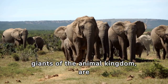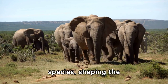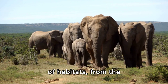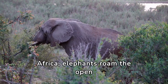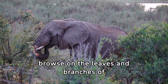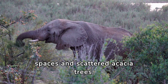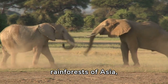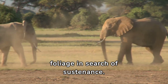Elephants are native to the diverse landscapes of Africa and Asia, where they reign as keystone species, shaping ecosystems in profound ways. They exhibit remarkable adaptability: in the vast savannahs of Africa, they roam open grasslands grazing on nutrient-rich grasses and browsing on shrubs and trees, their iconic silhouettes set against the horizon. In the dense rainforests of Asia, they navigate towering trees and dense undergrowth, forging paths through verdant foliage in search of sustenance.